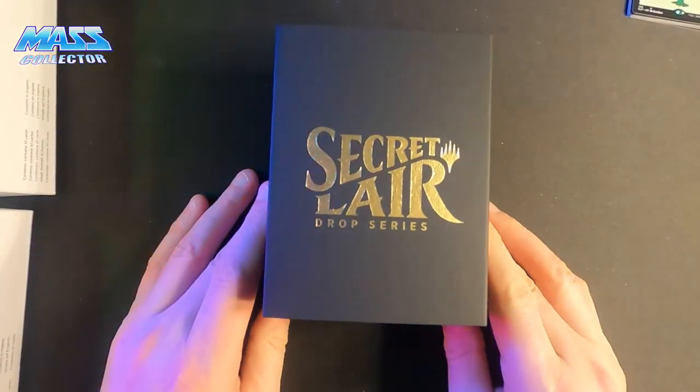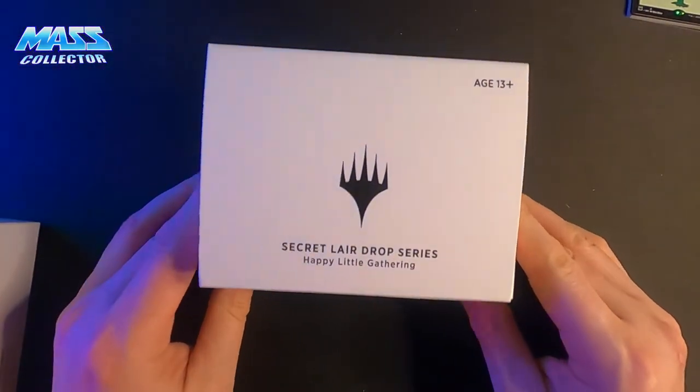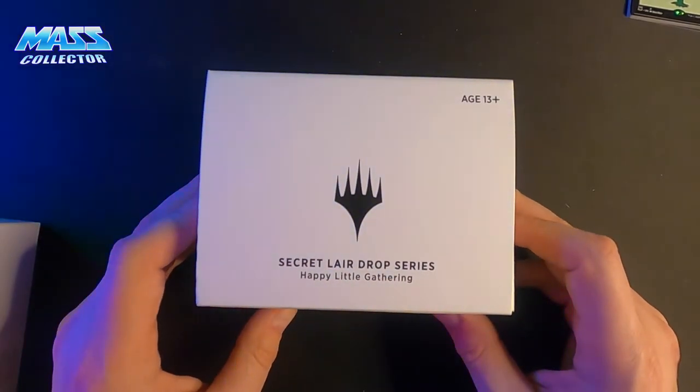Maybe I'll do a giveaway of one of these when I hit 500 subscribers. We'll do a giveaway with a box of these — that'll be fun.